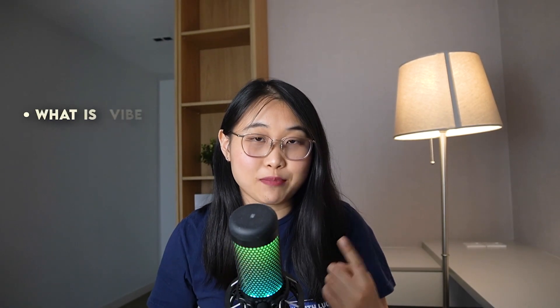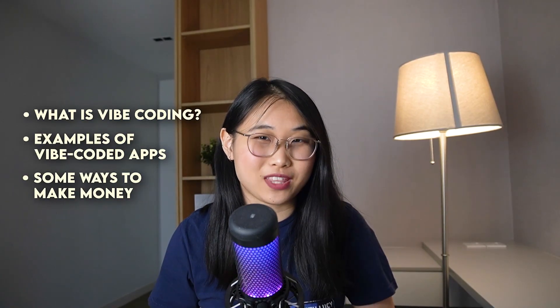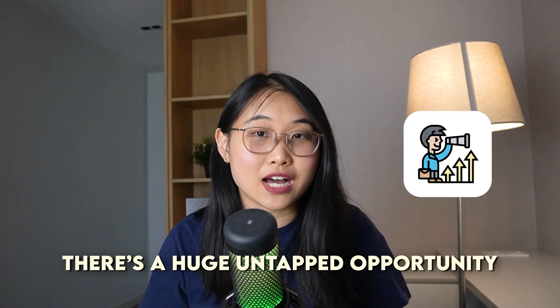I'll be explaining what Vibe Coding is, show you a few cool examples of Vibe Coded apps, as well as some ways you can make real money with it. Because trust me, there's a huge untapped opportunity right now that most people aren't even aware of.